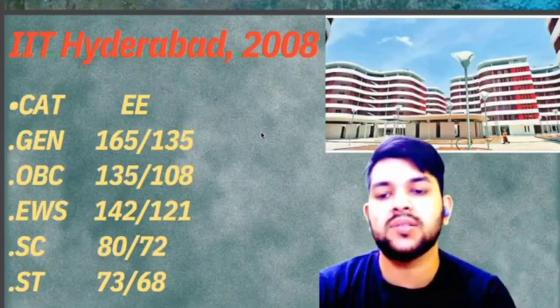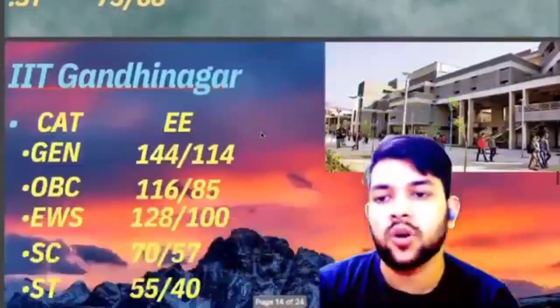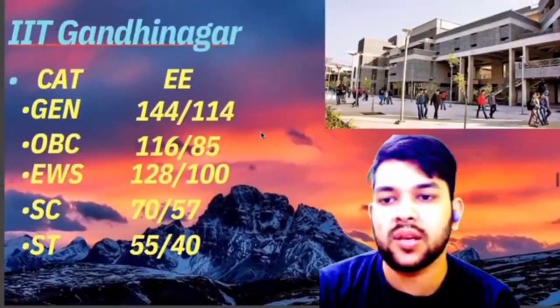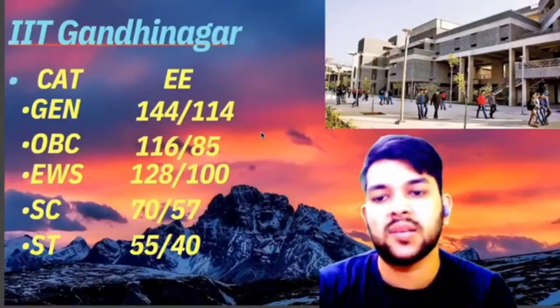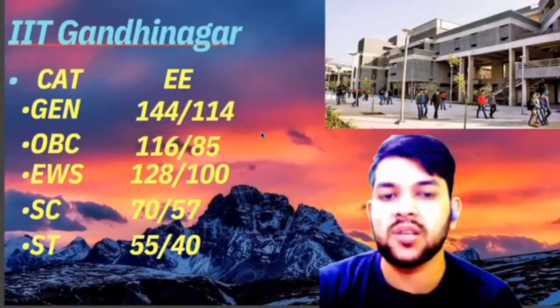For IIT Hyderabad, SC is 80 and ST category is 73 marks. For IIT Gandhinagar: General 144, OBC 116, EWS 128, SC 70, ST 55 marks. For female candidates, you can check after the slash.